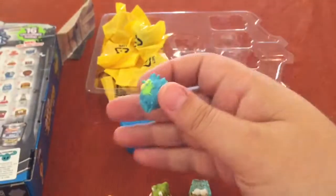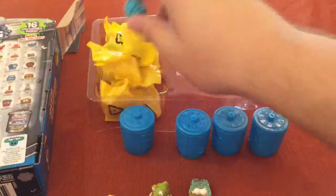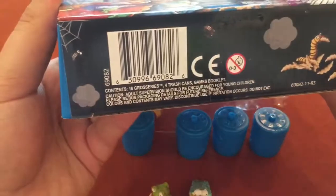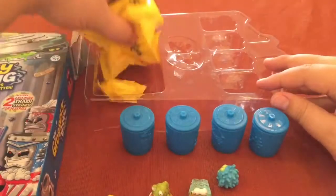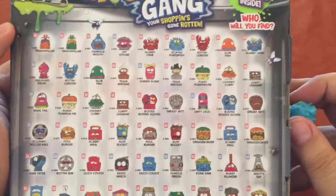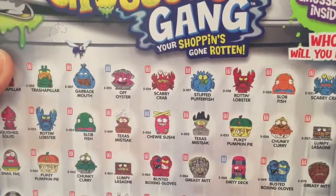Oh, it looks like a puffer fish. It said it came with a booklet but I'm not seeing a booklet. Maybe it's in one of these bags — definitely not in the cans. We'll see if it's one of these ones on the back. It's the stuffed puffer fish. I love that picture.